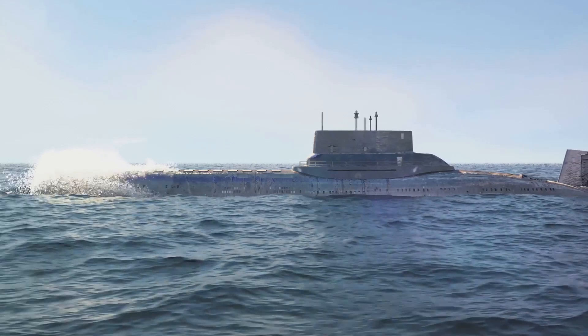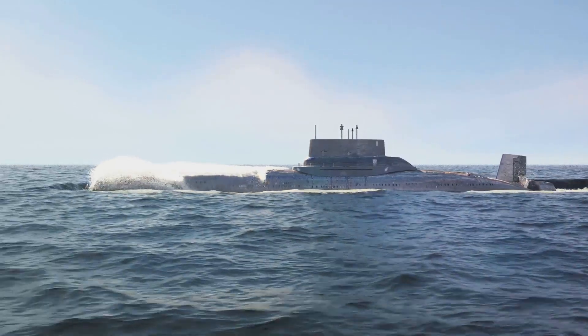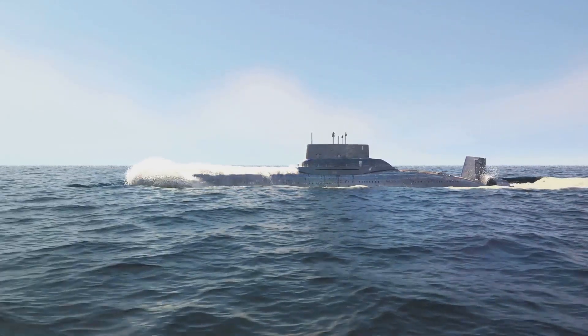The Virginia-class submarines, with their superior sonar systems, truly showcase the impressive strides made in modern engineering. In conclusion, the advanced sonar system in the Virginia-class submarines is a testament to the marvels of modern engineering and the capabilities of today's naval forces.